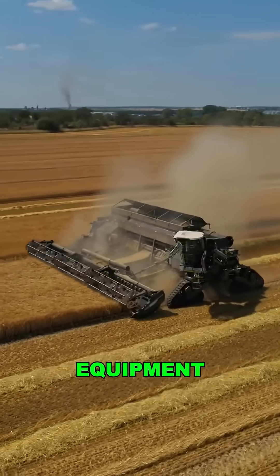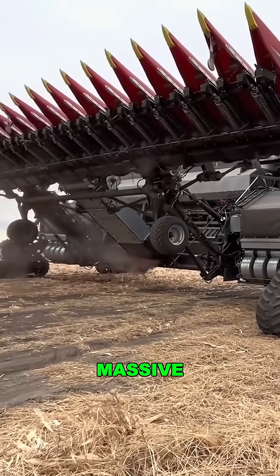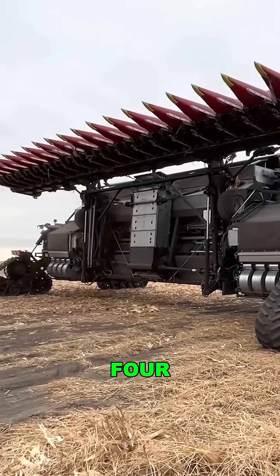This is the largest piece of farming equipment on earth. Meet the Nexat. Just how big is it? It spans a massive 60 feet, wider than a four-lane highway.